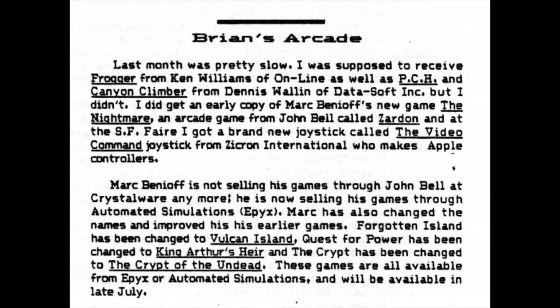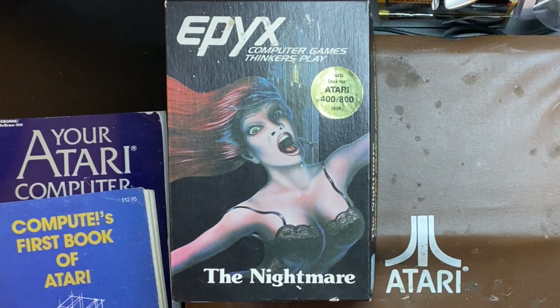It gets even better. In that same issue there's an arcade called Brian's Arcade talking about their business, and on the fourth line it says 'I did get an early copy of Mark Benioff's new game, Nightmare.' Yes, this very same game. What we're looking at here is actually that same early release of Mark Benioff's game. The receipt is dated May of 1982 and that newsletter is dated June of 1982.